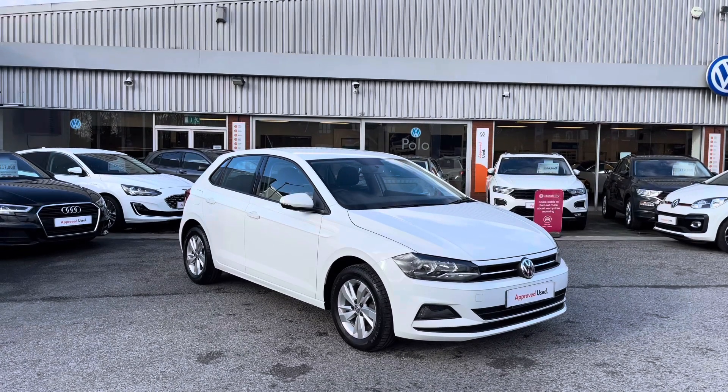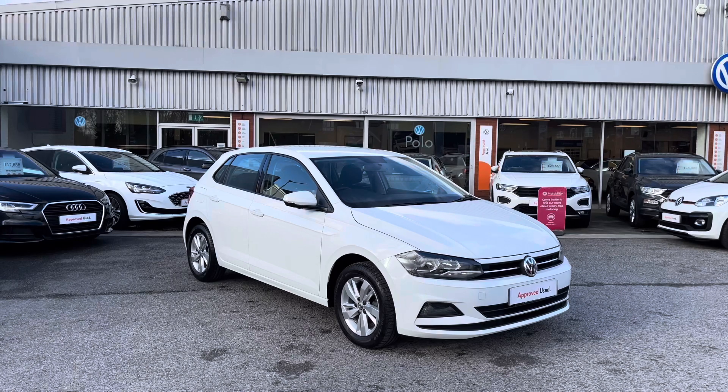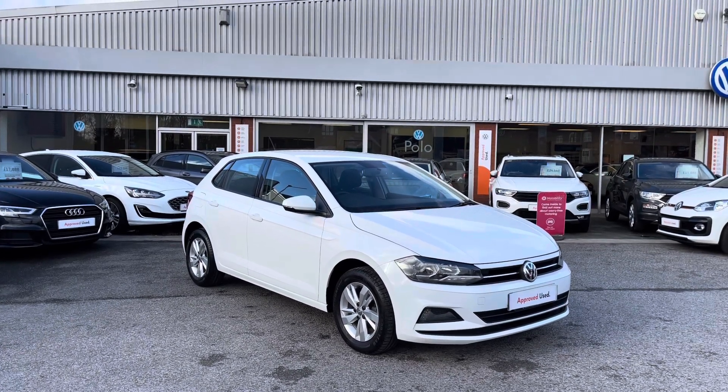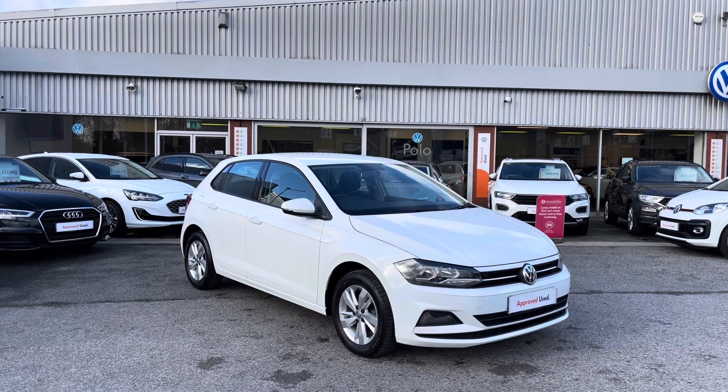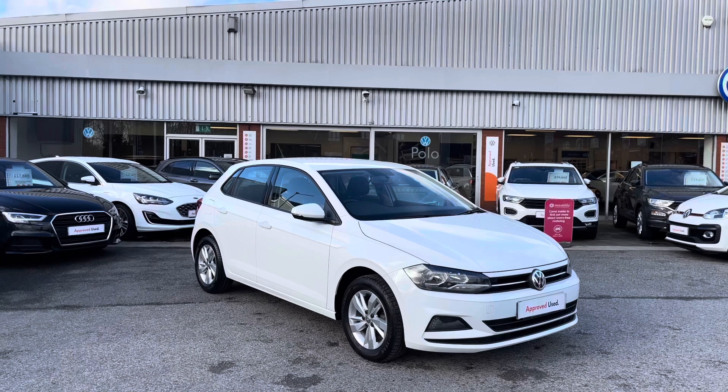Hello from Olden Volkswagen. Here we have some fantastic stock today in this approved used Volkswagen Polo SE 1.0 65 PS TSI in our stunning pure white finish. This car is currently available at Olden Volkswagen and does come with a minimum of two years Volkswagen approved used warranty alongside flexible finance packages available.